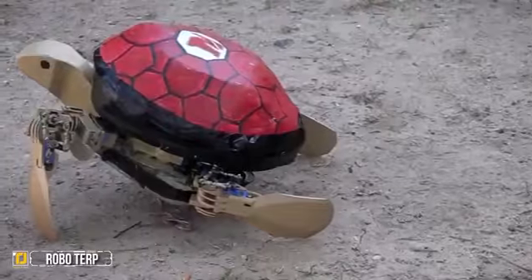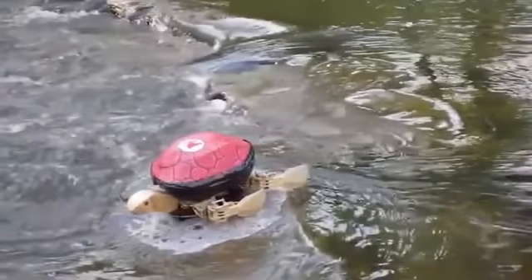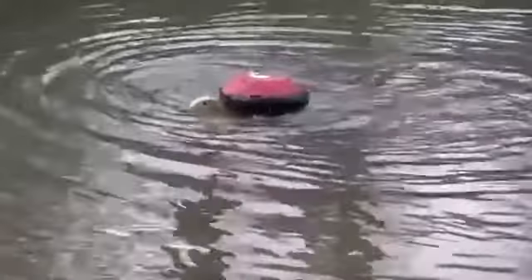Number 4: If you want a robot that can follow you anywhere, then the Roboterp is right up your alley. It's small, lightweight, and durable, but its most impressive feature is the fact that it's able to travel both on land and in the water, making it completely amphibious.